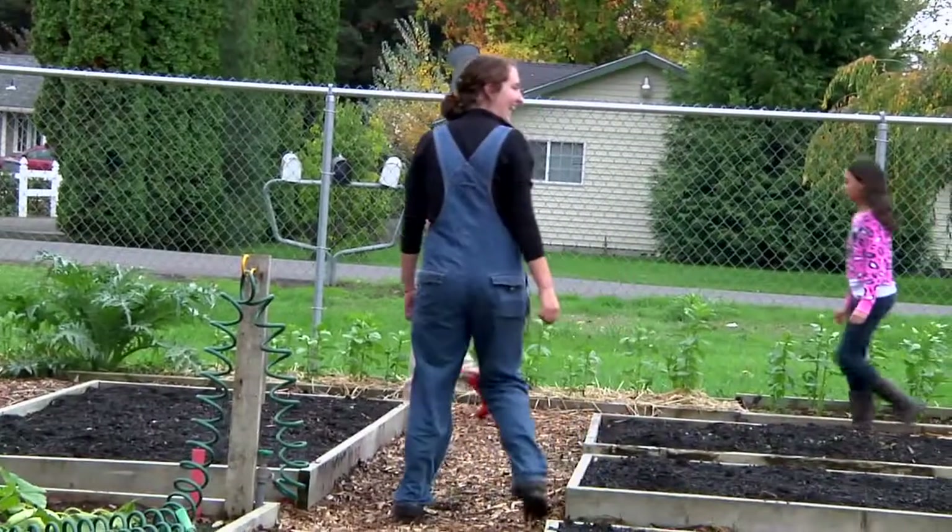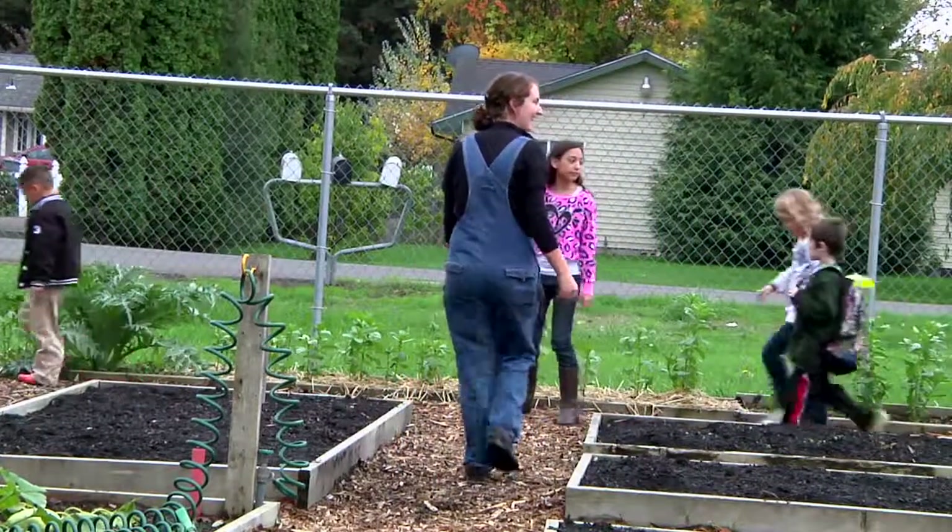I always send them on a hunt around the garden to point out something new this week that wasn't here last week. And the kids — it's an awesome way to explore the garden, and they always come back with something great.